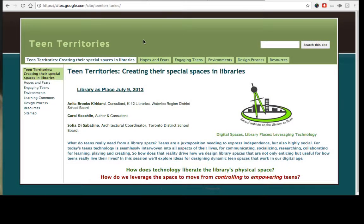For more information on Engaging Teens in Learning Commons Design, check out the Engaging Teens link on the left.